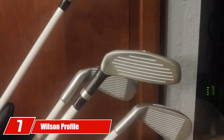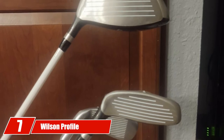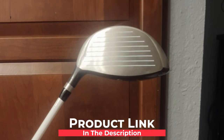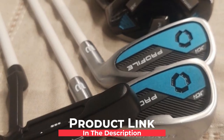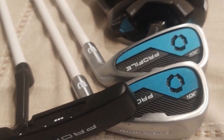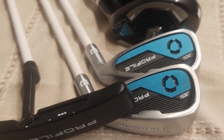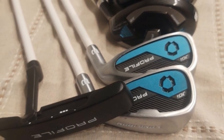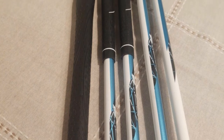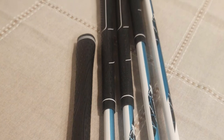Moving on to number 7 with the Wilson Profile Complete Junior Golf Set. Wilson's Junior Golf Set is the perfect choice for young beginners, combining functionality, quality, and versatility at a reasonable price. This youth golf club set is available for both left and right hand types for the following age groups: 5-8 years (red), 8-11 years (yellow), and 11-14 years (blue). Note that left-handed golfer clubs can be found in blue only, for 11-14 years.